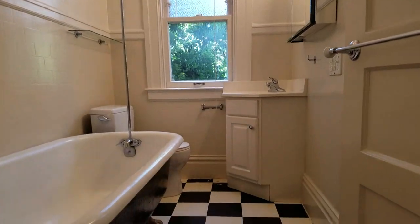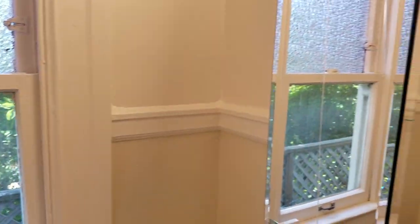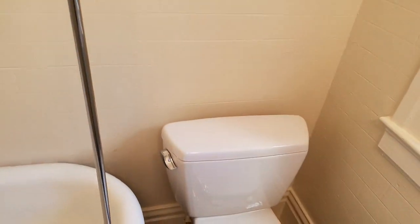Here is the bathroom. I'll walk up the steps for you — as you can see, we just replaced the vanity. Toilet.